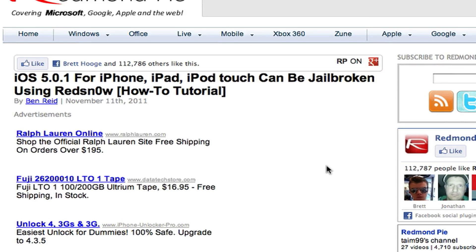I know this can be confusing — all the tethered, untethered, SHSH files, downgrading, and everything else going on. I would just recommend holding off. If you want that untethered jailbreak, just do not upgrade to 5.0.1. I'm not saying there won't be one for 5.0.1, but there will be one for 5.0 before there is one for 5.0.1. So I just wanted to tell you that, guys — that's pretty much the point of this video.